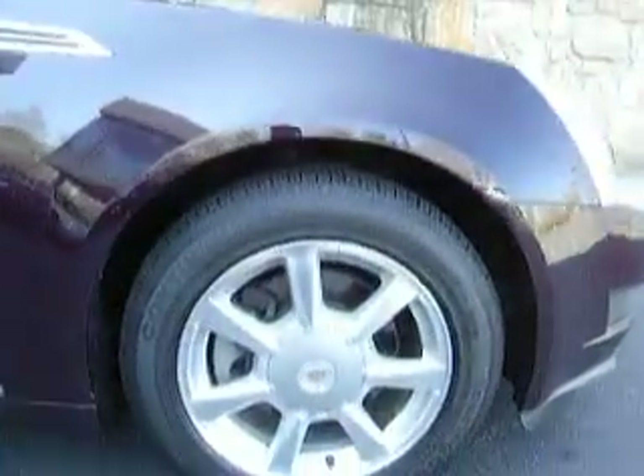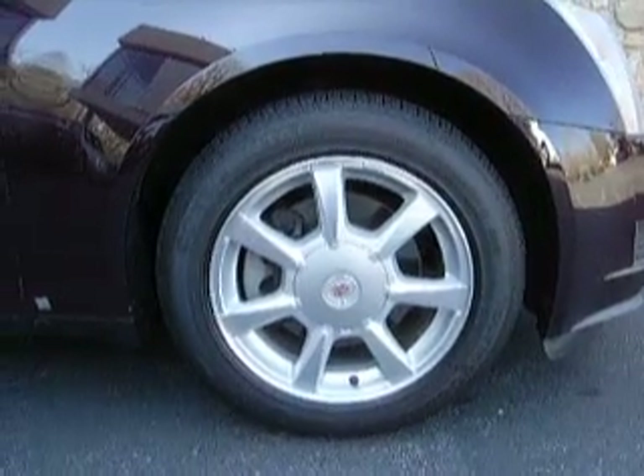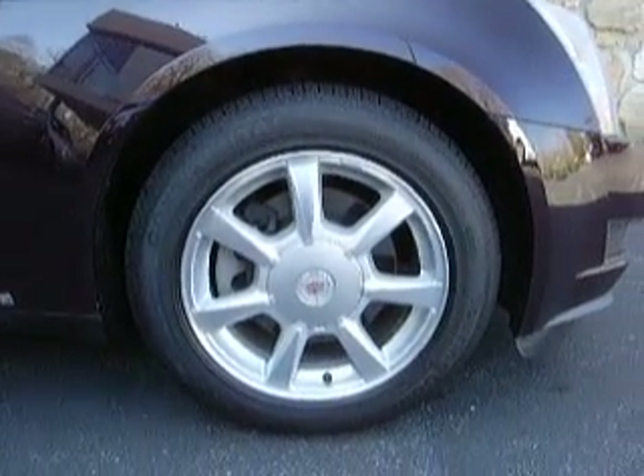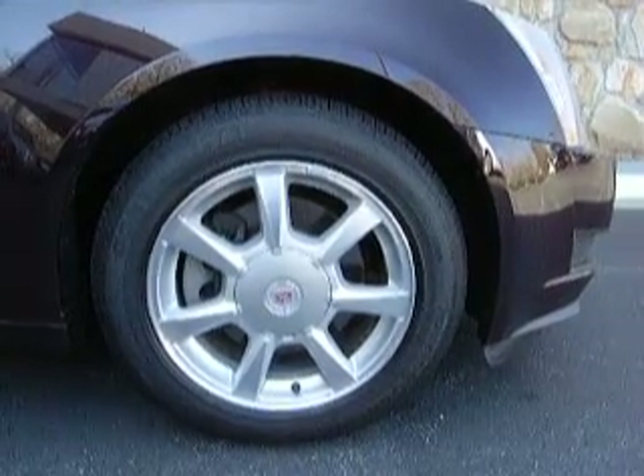Taking a closer look at these wheels — it has new Continental Touring Contact AS tires on it. These are the aluminum wheels that come on it, stock, the base wheel.